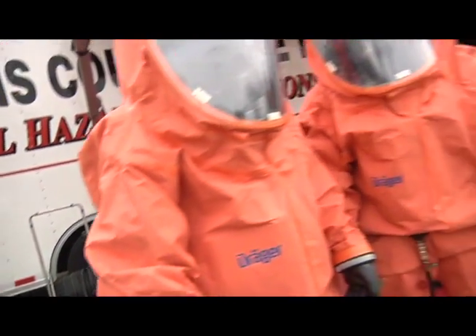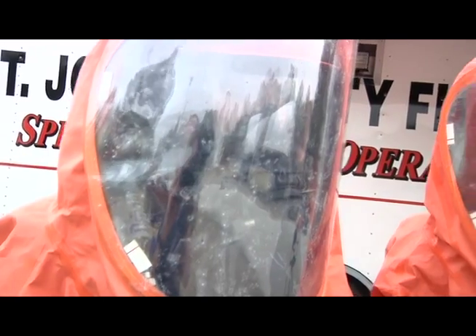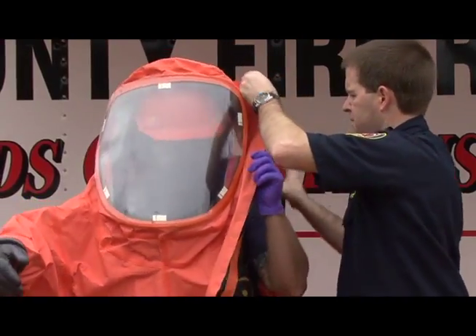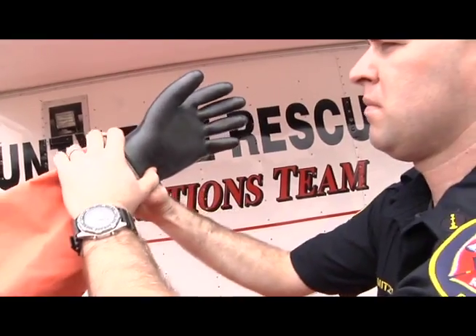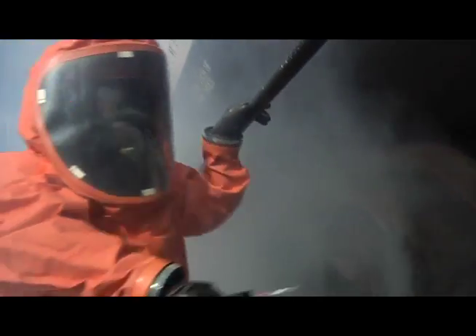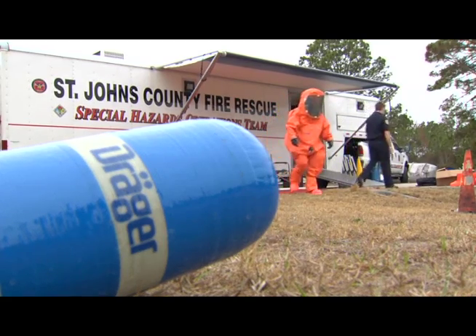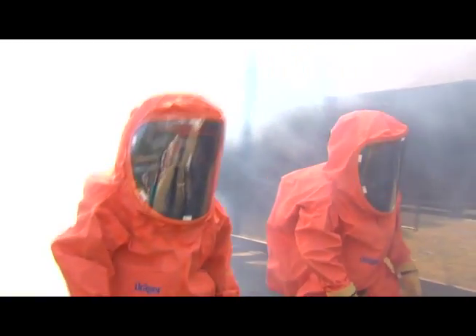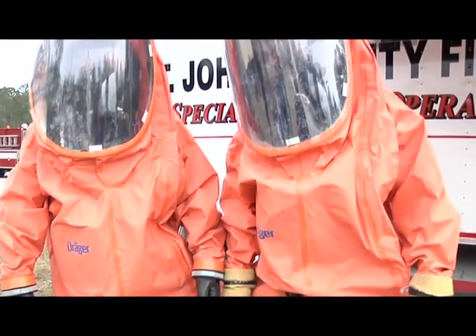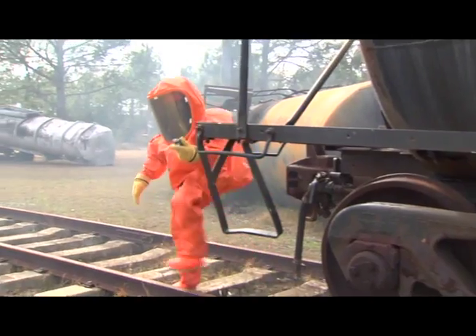The emergency teams gain increased comfort and thus increase their safety with the new generation of Draeger chemical protective suits. When it comes to safety, freedom of movement, and flexibility, the new generation of Draeger chemical protective suits are setting the standards. The Draeger chemical protective suits were developed and designed in cooperation with emergency teams and heads of operation from all over the world. The result: the CPS 7900 offers utmost safety to emergency teams in their most dangerous work.